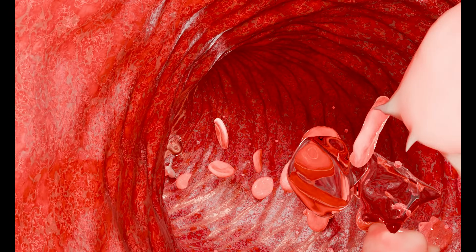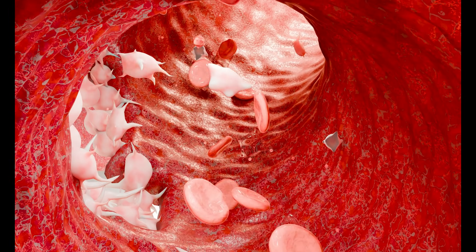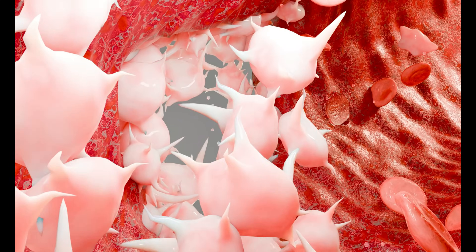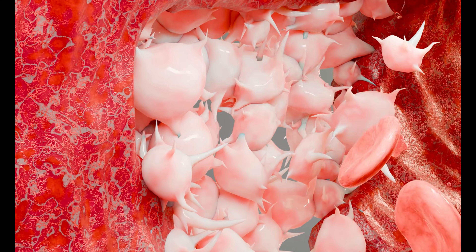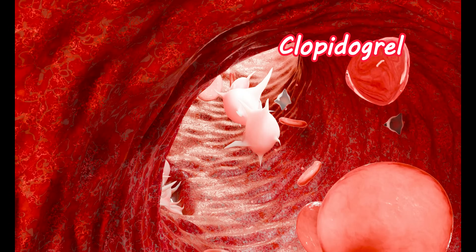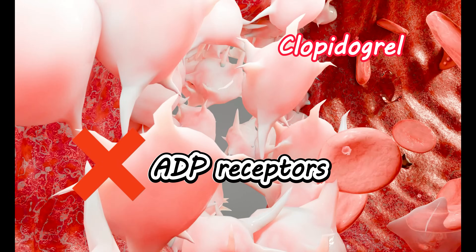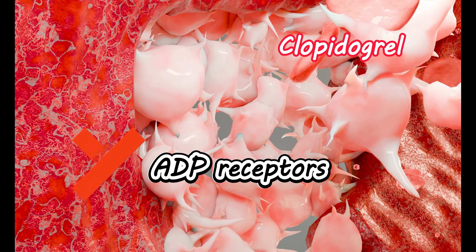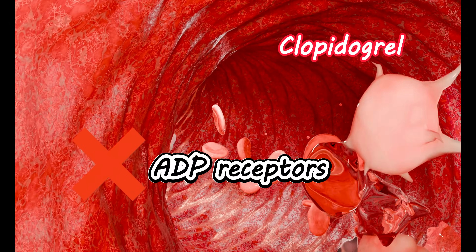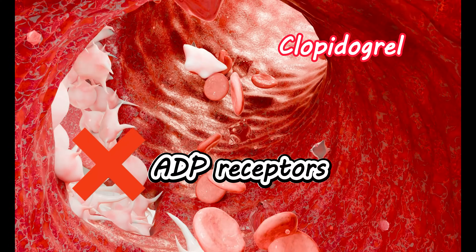On action of ADP on the platelet surface, it promotes platelet activation and aggregation, leading to the formation of a clot that arrests the blood flow. This process is blocked by clopidogrel. This medication selectively blocks these ADP receptors on the platelets. It produces an irreversible inhibition of ADP binding to these purinergic receptors present on the platelets, leading to inhibition of platelet activation and aggregation.